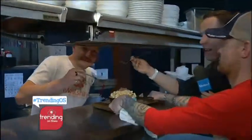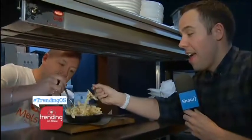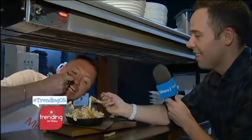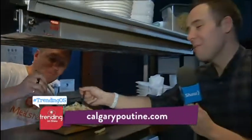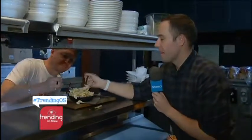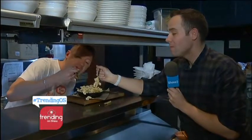Ryan and Kyle dig into the poutine mac and cheese from National on 10th. This is Kyle's ninth out of 49 poutines. His initial thoughts: it's delicious. It's a delicious poutine mac and cheese at National on 10. They'll go to a break and try another one. The studio hosts ask Ryan to bring some back, as it looks incredible.